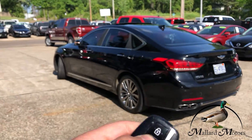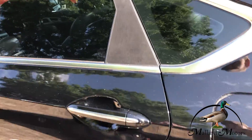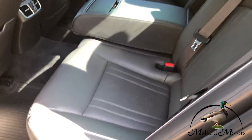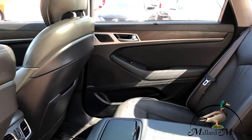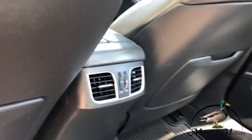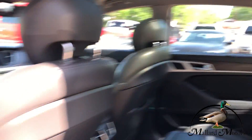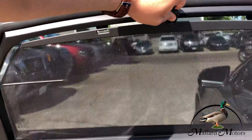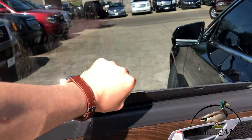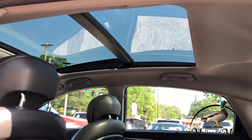It's got keyless entry. Got black leather interior, air vents for the back seat, and shades for the windows in the back two seats.